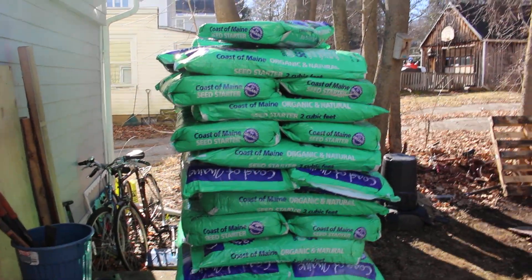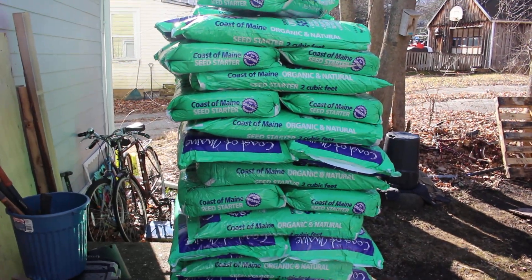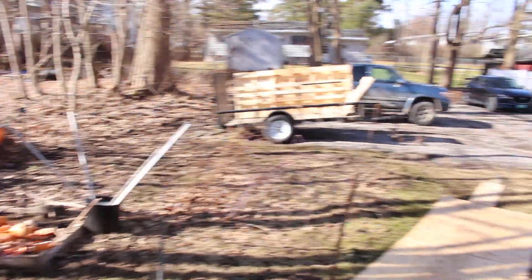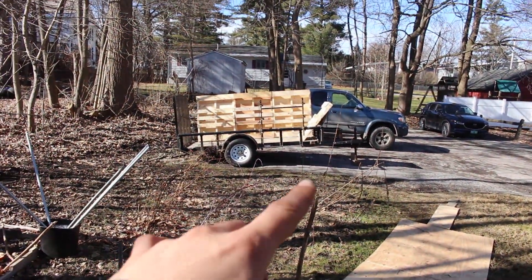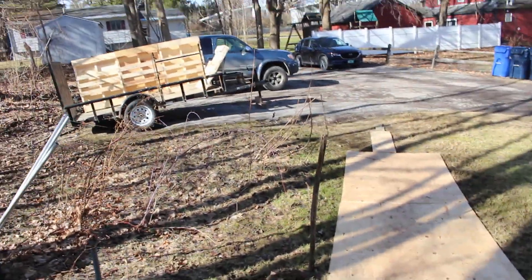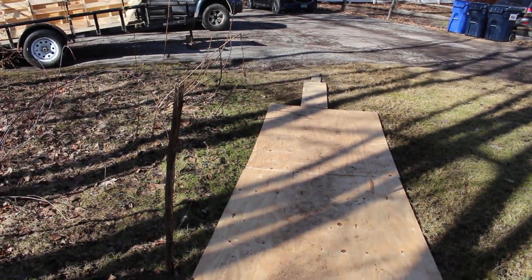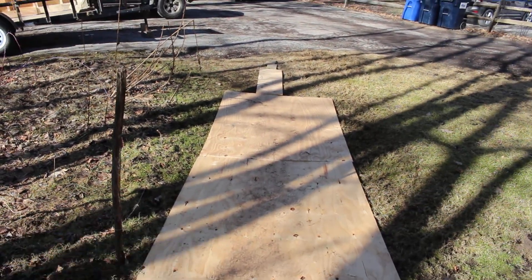Wanted to do some updates. Just moved all of these one by one from over in the driveway here. I also laid down these planks of plywood because it gets so muddy here every year.